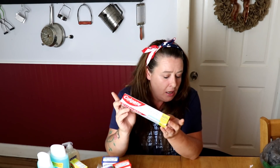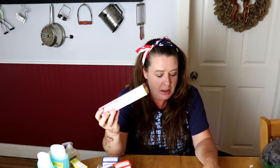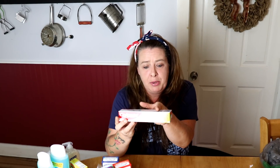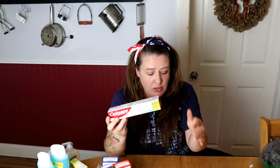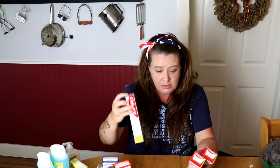I grabbed three tubes of the Colgate baking soda and peroxide whitening toothpaste with frosty mint stripe. These are 60% more free, so they're a lot bigger than what you usually get at Dollar Tree. They're bigger tubes and a really good deal for a dollar — I can't get this size tube at my Walmart for a dollar. And that is it for what I got at Dollar Tree.